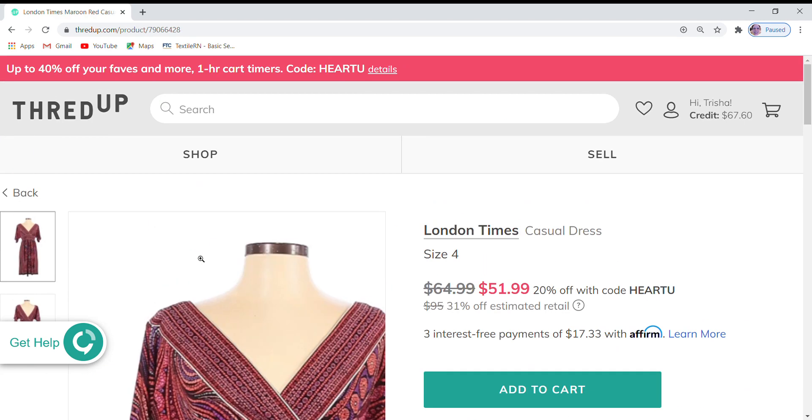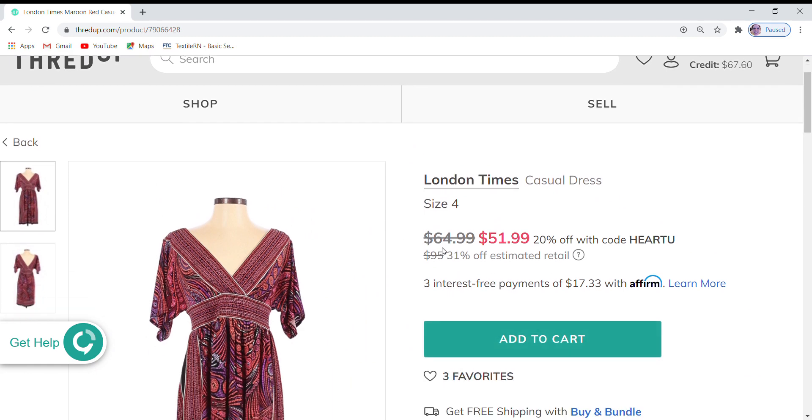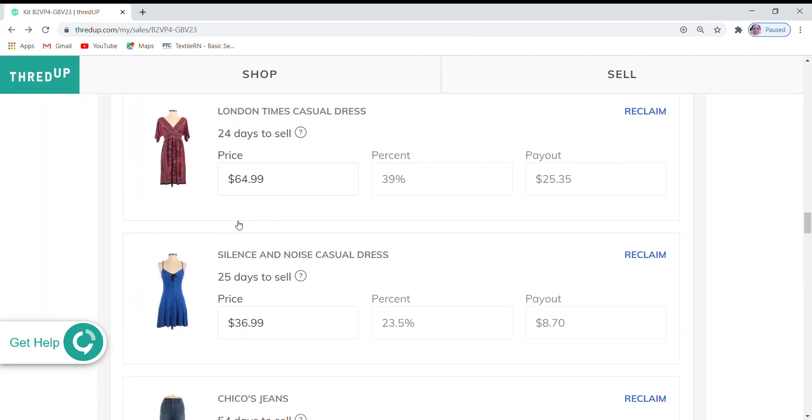London Times dress is next. It has three favorites, is at $64.99 — 31% off the retail price — and it is 20% off during ThredUp's sale, so I'm going to leave it at this price. A lot of these I have already lowered once from the initial pricing. What I do is: as soon as a kit processes, I raise all my prices up to the maximum, which is 20% off retail. I've gone through once and lowered them, and now on some of these I'm going through again and lowering some further.